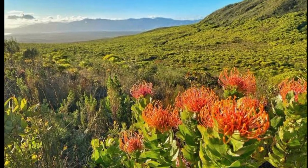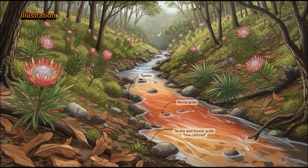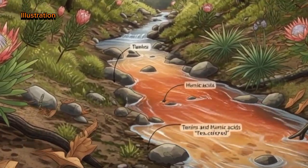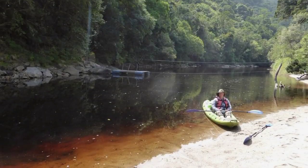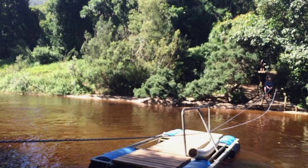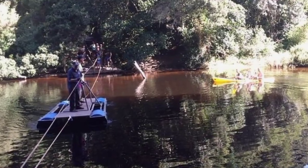Fynbos does something unusual. As the plants grow, shed leaves, and decay, they release organic compounds into the water — specifically tannins and humic acids. These are the exact same compounds that make tea turn dark brown when you steep it. When rain falls on the Fynbos-covered mountains, it picks up these tannins as it flows downhill, staining the water a deep reddish brown. The locals call it rooibos tea water. And just like tea, it looks dark and rich, but it's completely harmless. The water is clean and safe. You can swim in it, kayak through it, or drink it if you filter it properly. The color has nothing to do with pollution or minerals — it's purely organic. It's nature making tea on a massive scale.